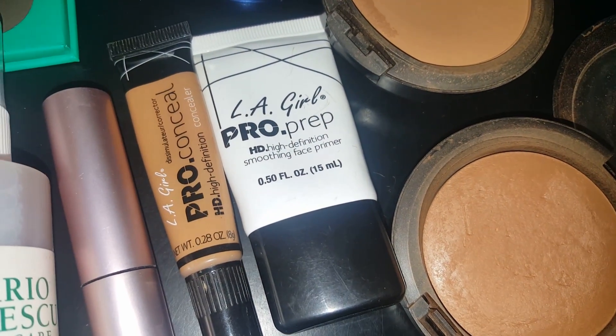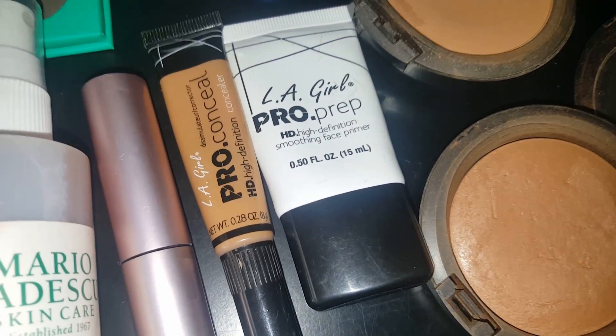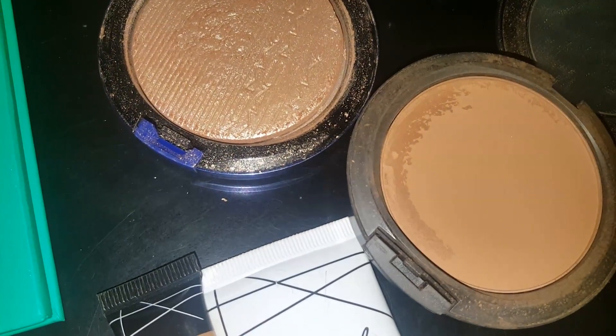Fawn by L.A. Girl Pro Conceal. Okay, let me slow down.